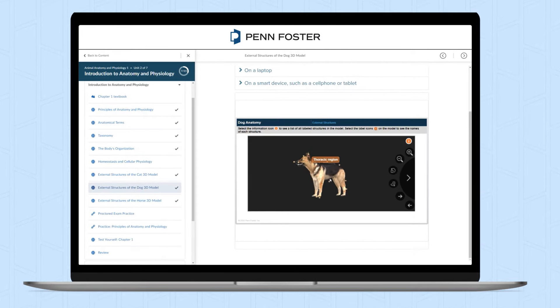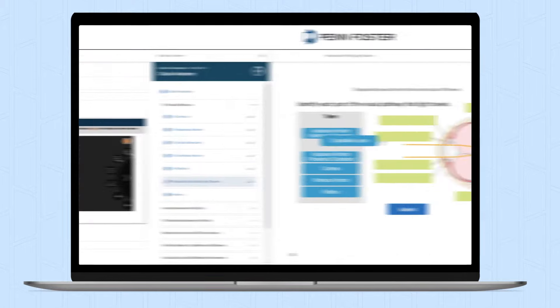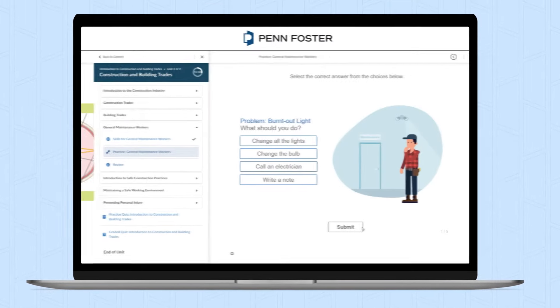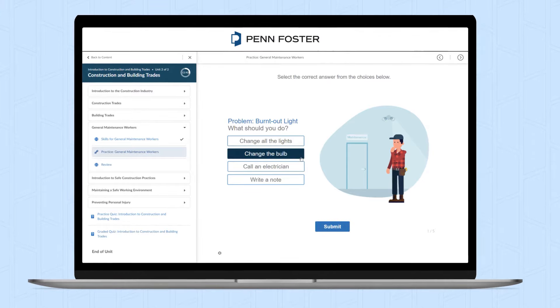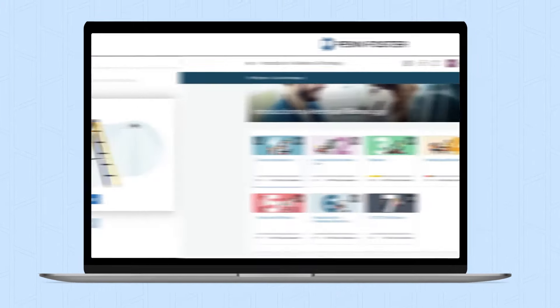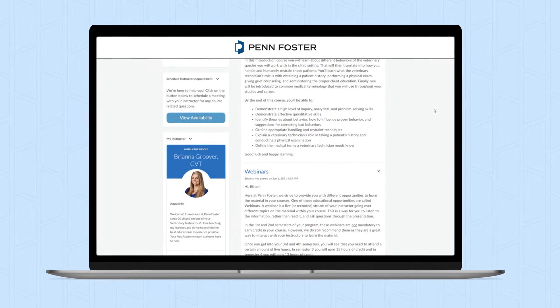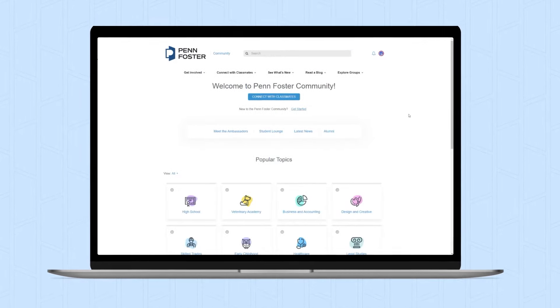Our dynamic instruction model pairs short learning bursts with relevant practice exercises to help you apply key concepts and improve recall of skills when you're on the job. When you need help, we have ample support resources available to encourage you along the way, from our instructors to an engaging student community.